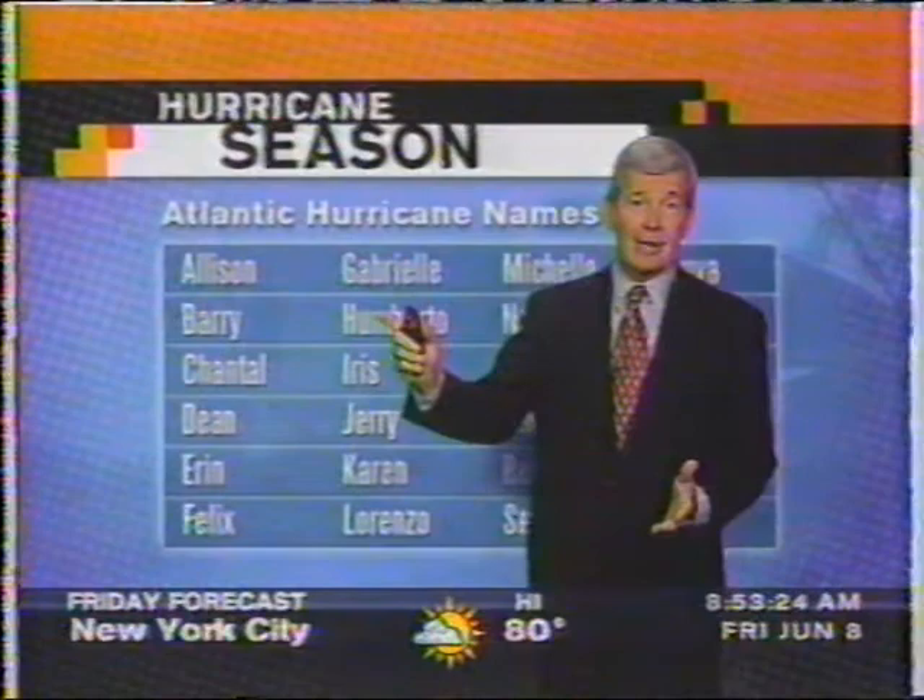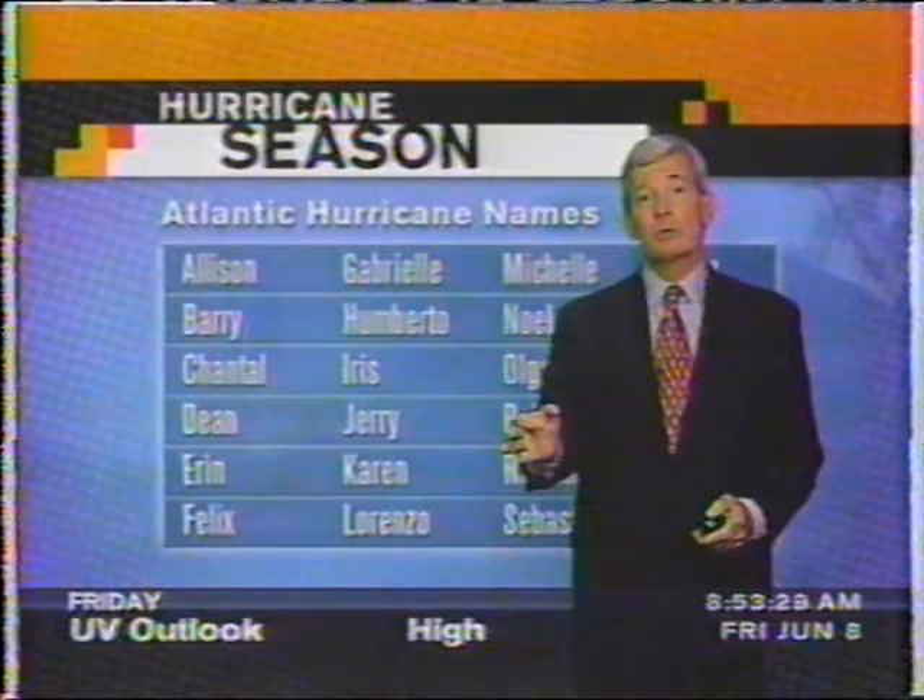Is there a Berry on the horizon? We'll tell you when we look out in the Atlantic in just a minute. First, I want to show you how much rain has fallen because of Allison. You've heard the reports — 10 to 15 inches of rain in many locations.